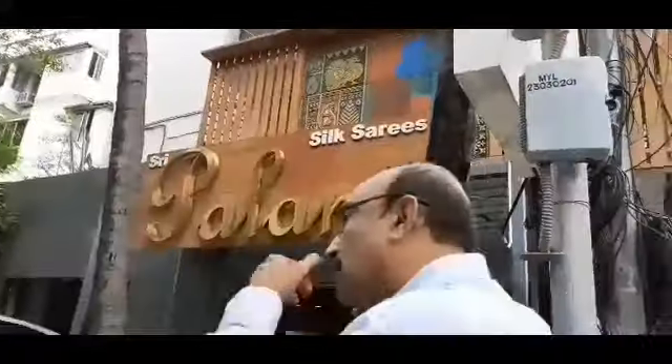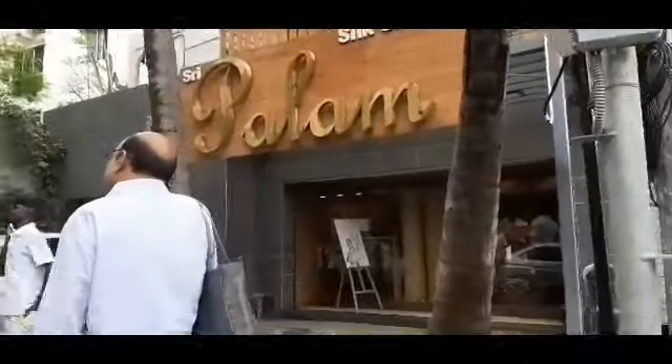Hey guys, welcome to Mom's Beauty Channel. Today we are going to go to Shopping Hall 2. I am going to buy my lapad palam self sarees.